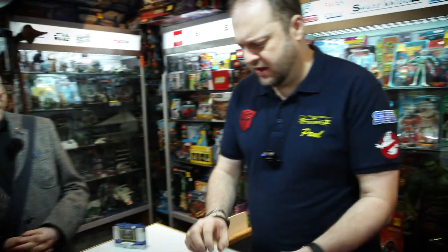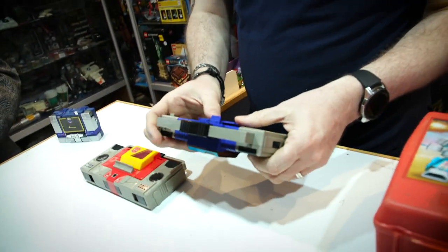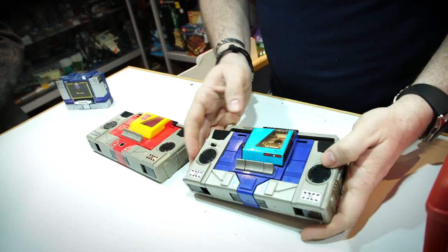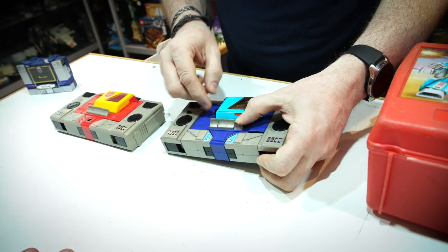So what year was the original Micro Man version? I think it's 1982 - it says '84 on the copyright, but I think it was around '82, maybe a little bit earlier than that. That's cool, man.